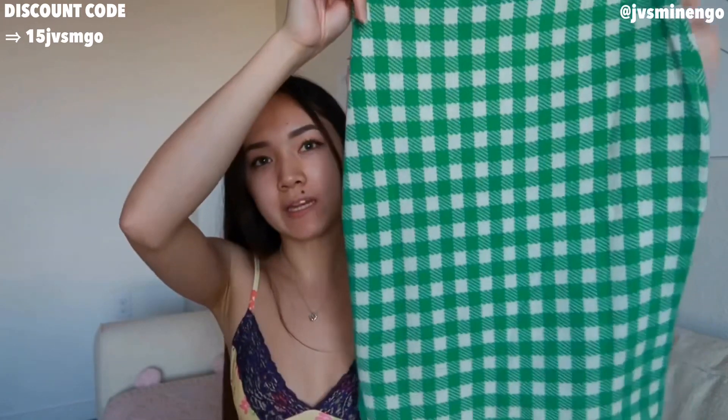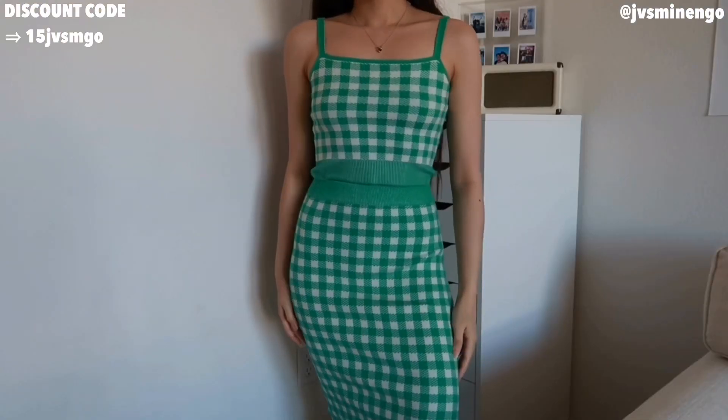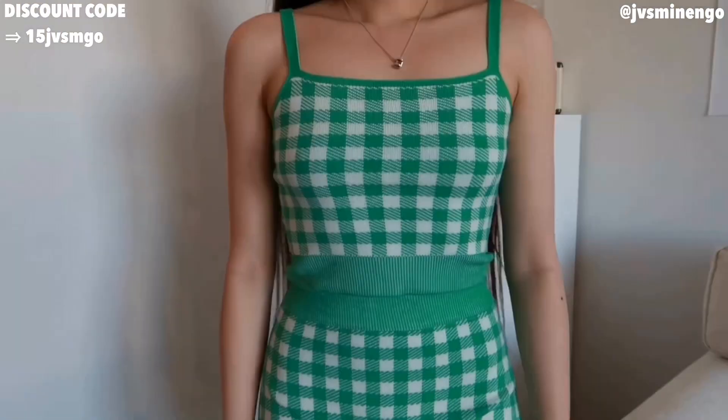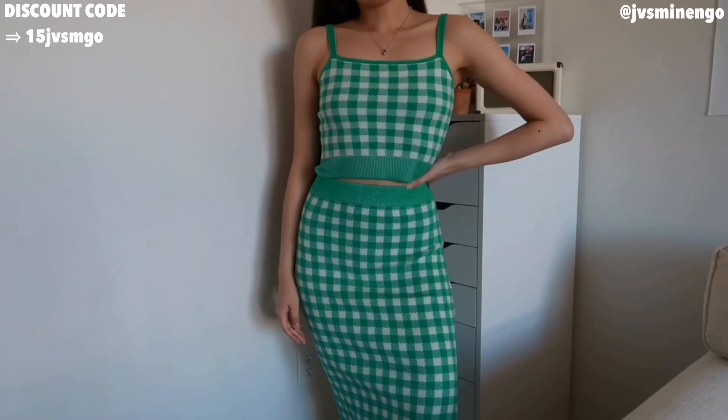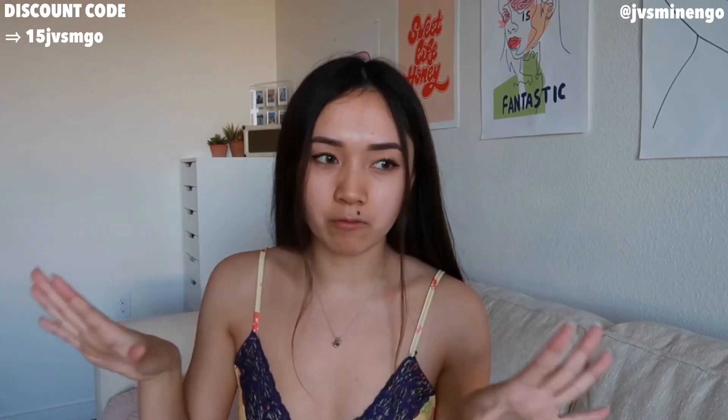Then I have another one of the bodycon gingham sets — same as the blue one but in green. Really nice, just a really nice picnic-looking color. I love the fit of this — the quality is amazing. It also comes with a little tank top. Not much to say about it — just another one of those sets. I love them, super flattering, you guys should definitely try them out. I also forgot to say — this only came in a size small, which is unfortunate, but it's also really stretchy, so I feel like it could fit up to a size medium — like extra small to medium.